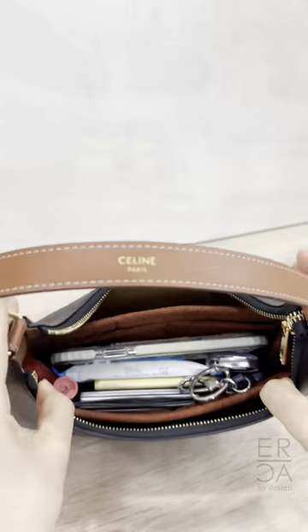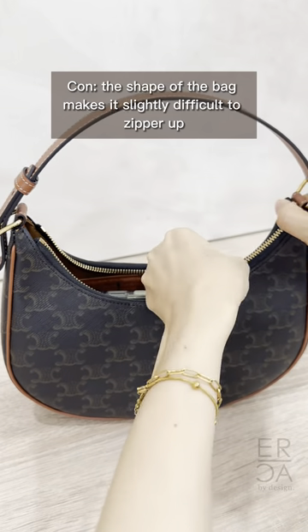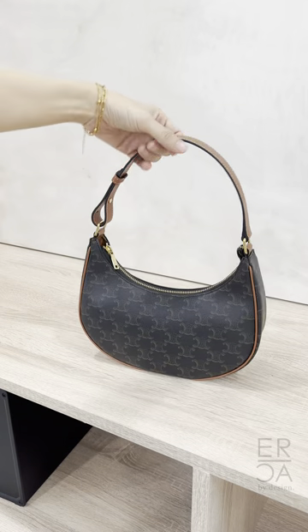It has a very casual style and I think this is best paired with jeans or a more laid back outfit. I also like the fact that it is structured enough to keep its shape.